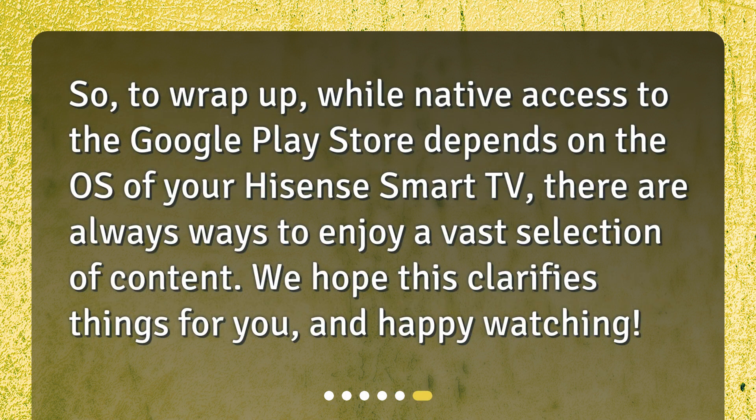So to wrap up, while native access to the Google Play Store depends on the OS of your Hisense Smart TV, there are always ways to enjoy a vast selection of content. We hope this clarifies things for you — happy watching!